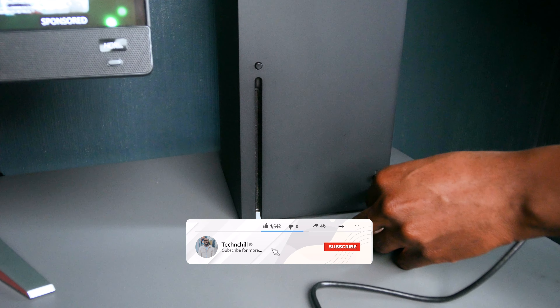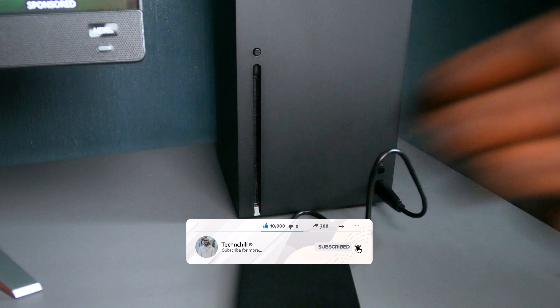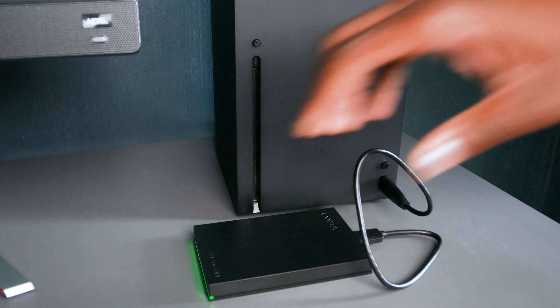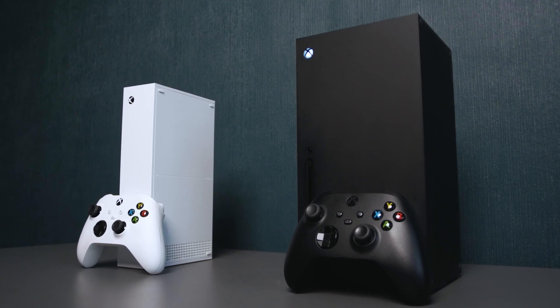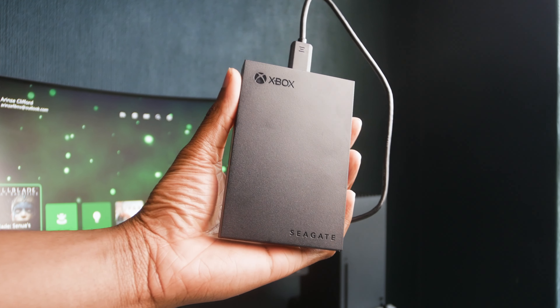The simplicity of setup and plug-and-play functionality ensures that expanding your storage doesn't require technical wizardry. Just connect the device to an available USB port on your Xbox console and you're ready to go. Furthermore, its compatibility with the Xbox Series X and S and Xbox One systems make it a versatile investment that will serve you across generations.